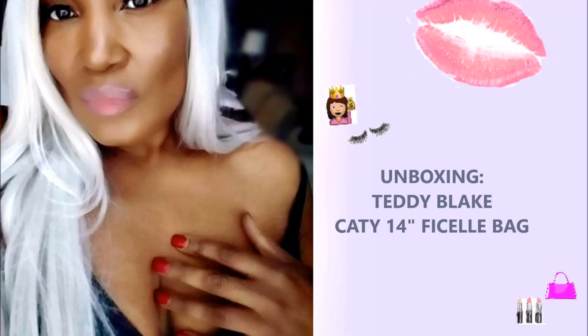Then you know what to do. Too complex, much too complex.